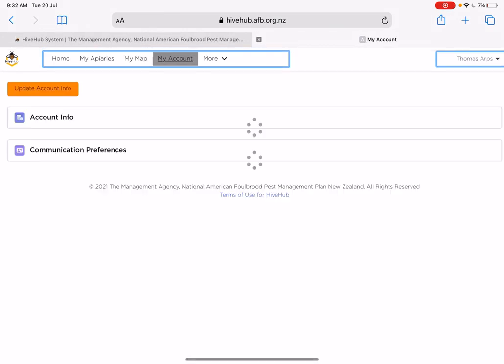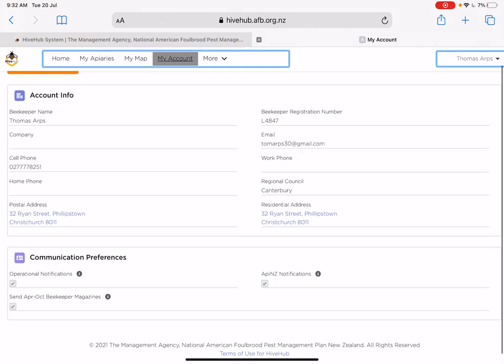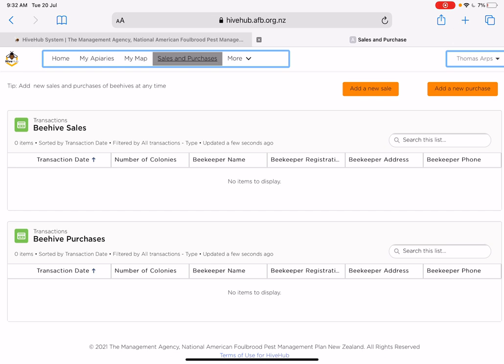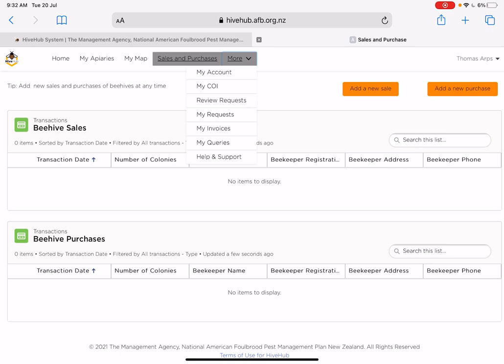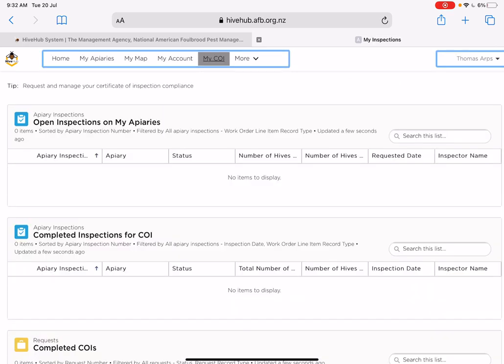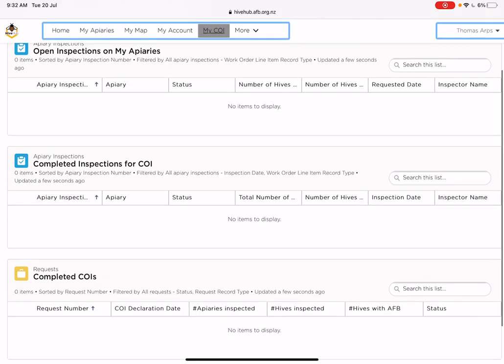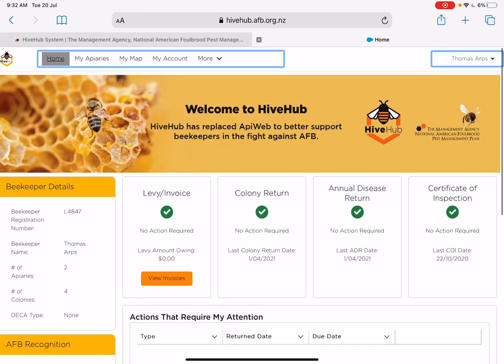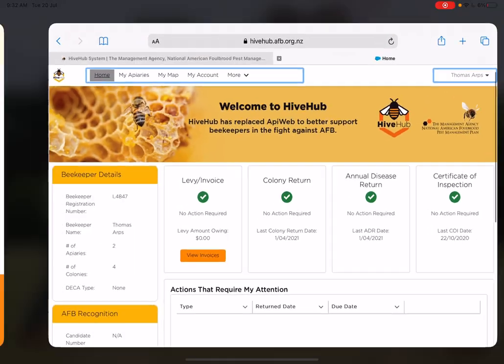Clicking on 'My Account' shows all my details for contacting anyone. Under 'More', when you sell or purchase a beehive or nucleus of bees, you add those transactions in here, which is really cool. You can see your invoices, any requests you've made, your certificate of inspection, any help, and you can edit your profile. Because this website is so new — it came out after the latest round of COIs — nothing is populated yet since I haven't done anything since it went active. But on the homepage you can see I've done all that stuff, last on the 22nd of October last year.